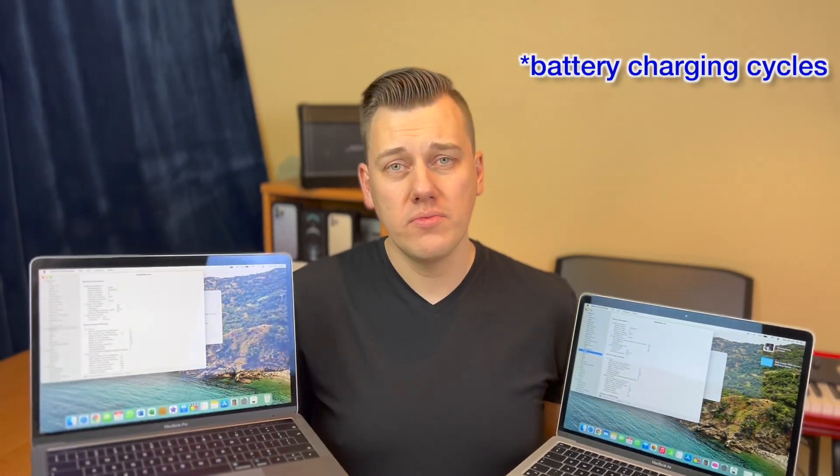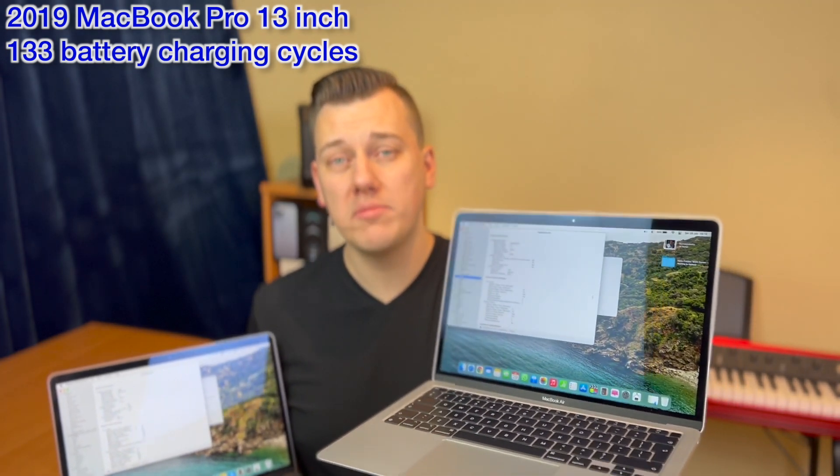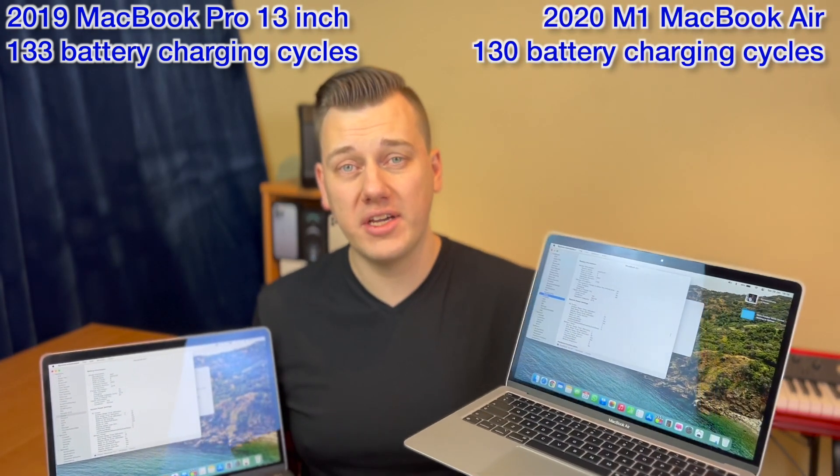Speaking of battery life, both have nearly identical battery cycles. The 2019 Intel i5 MacBook Pro has 133 battery cycles, and the 2020 M1 MacBook Air has 130 cycles — just three less — so their batteries are very comparable at this point. It will be interesting to see how fast they drain from 100% while rendering a video.